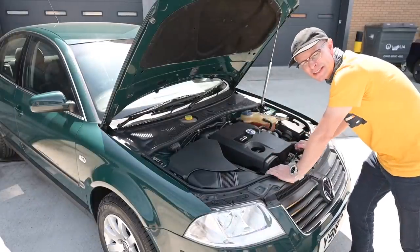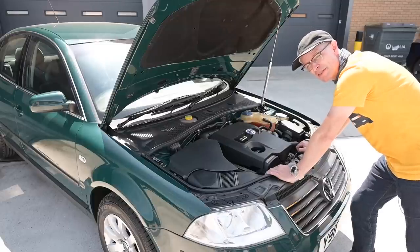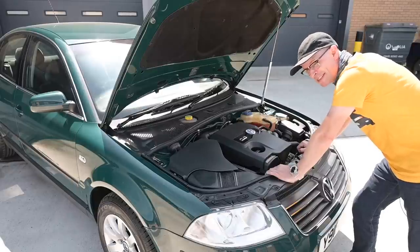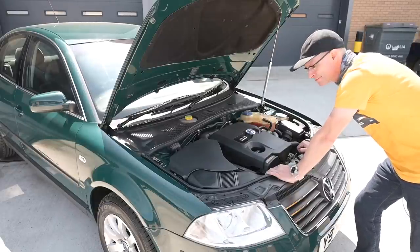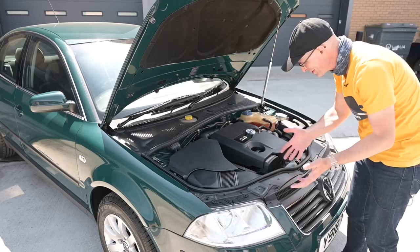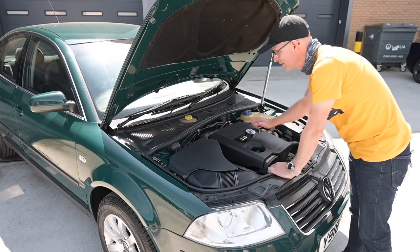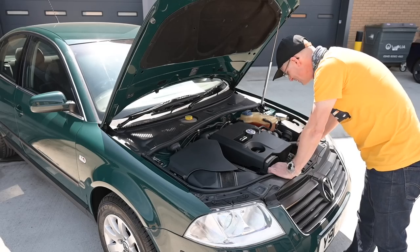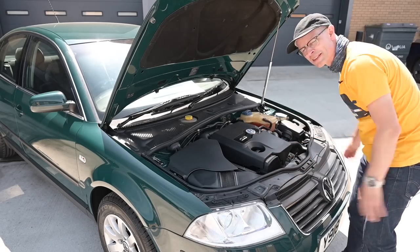The 8-valve 2-litre made 118 horsepower and 175 newton metres of torque. Performance-wise, that meant it would do 0-60 in just over 11 seconds and on to 121 miles an hour. Looking around under the engine bay there is surprisingly little to actually look at - just lots and lots of plastic. Even the inlet manifold is plastic, so you can't really see a great deal to talk about under here.